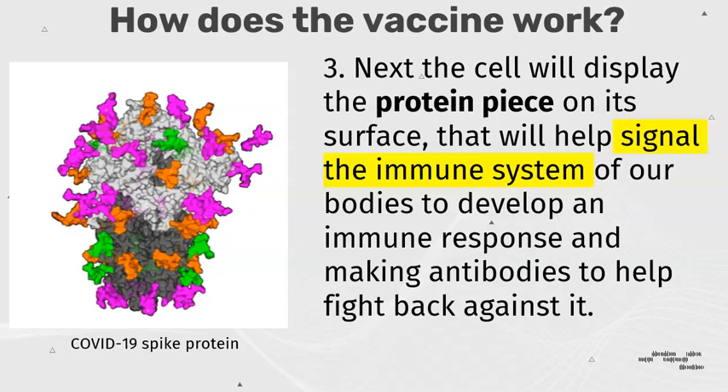Next, the cell will display the protein piece on the surface that will help signal the immune system of our bodies to develop an immune response and making antibodies to help fight back against it.